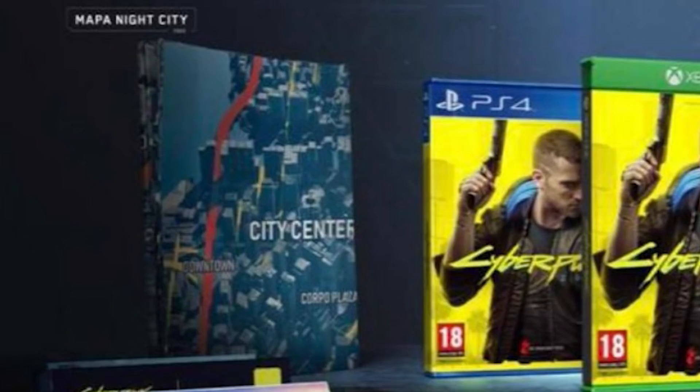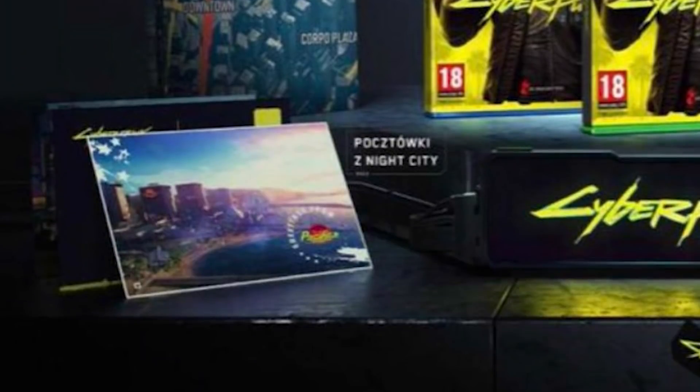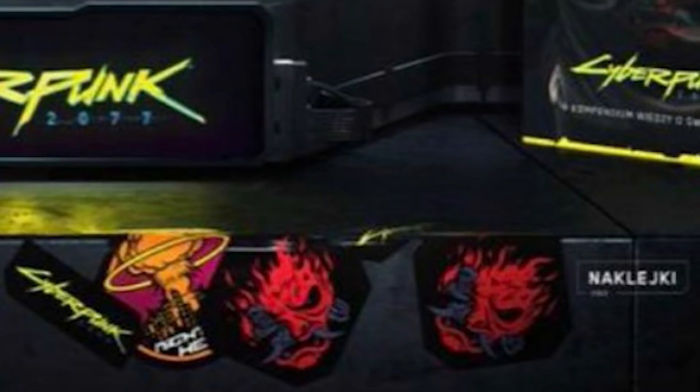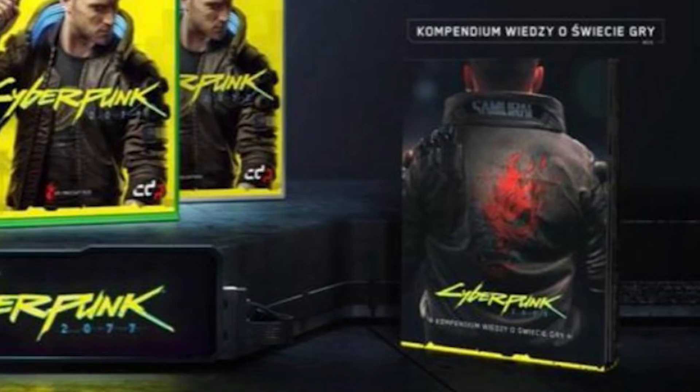Witcher 3 standard edition came with a world map, various stickers, a game manual, a soundtrack CD, as well as a compendium of the Witcher universe. And in the Cyberpunk 2077 leaked image, a lot of components parallel what we've seen before. On the left, we've got a world map — more specifically, a map of Night City, the setting of the game. Below that is a nice postcard of Night City, and towards the right at the bottom are various stickers, very much like the Witcher 3 standard edition. Above that, we have a compendium for the world of Cyberpunk 2077.